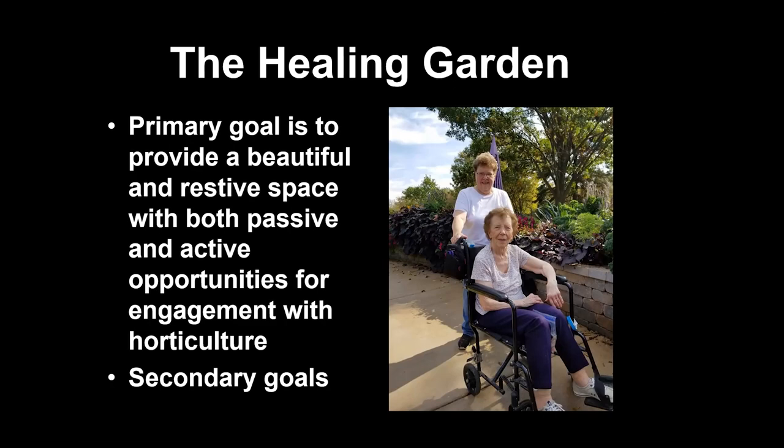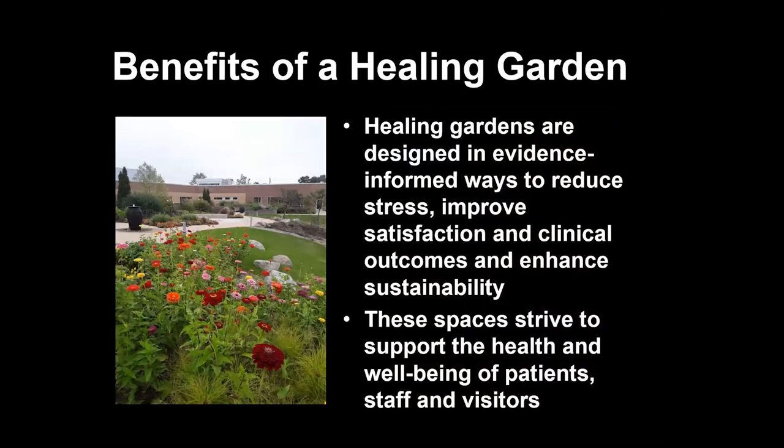My knees and back and hips are really starting to ache now, but I still want to put in a couple more years of gardening for sure. Gardens may have secondary goals like training or rehabilitation therapy, beyond just that immersiveness.